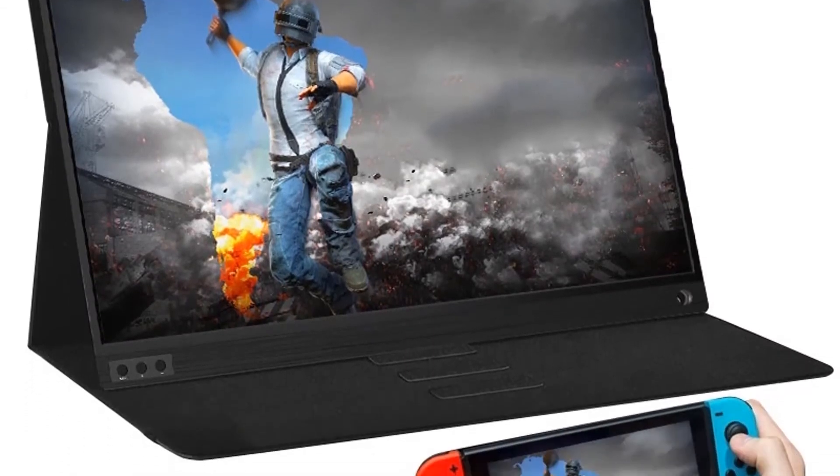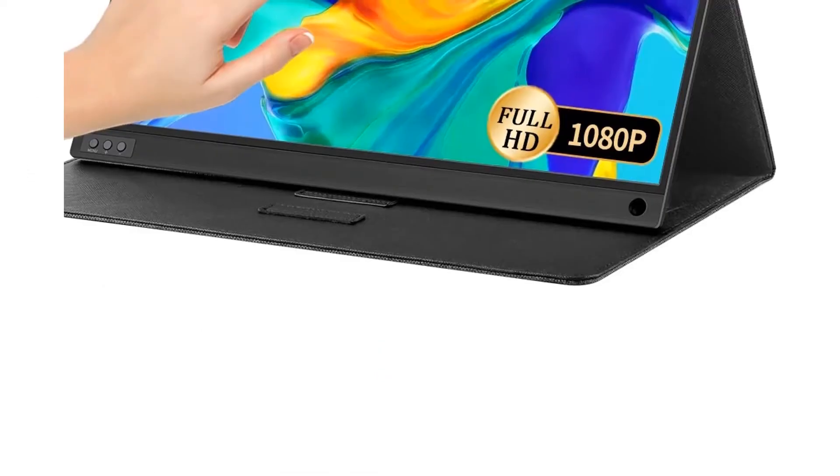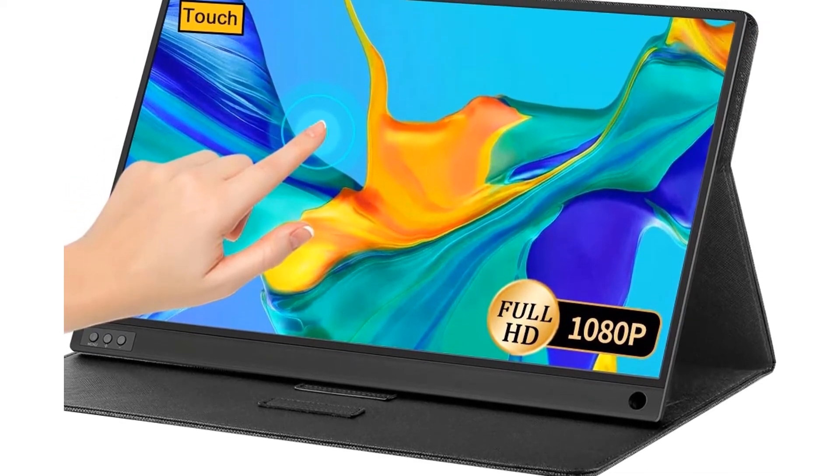Hey guys, I have been testing these gaming monitor systems for some time, and today I am doing the Mega Comparison Gaming Monitor System. I hope this video will be helpful for your decision making process.